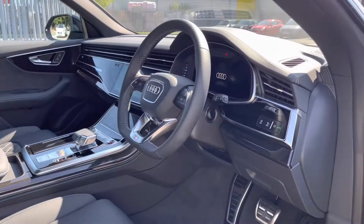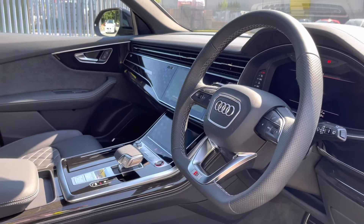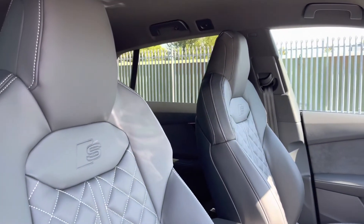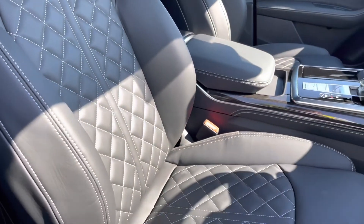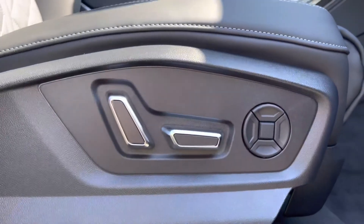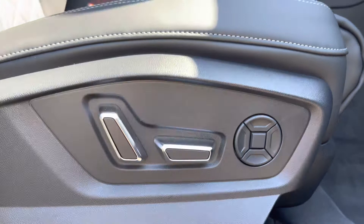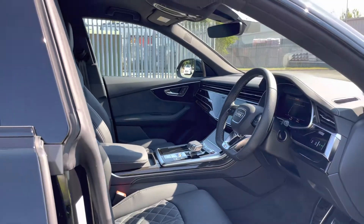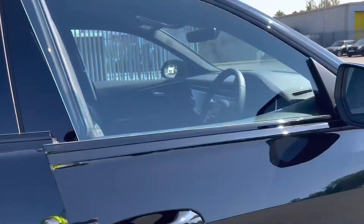Moving into the front interior of the car you can see the polished oak with grey finish inlays and piano black accents really refining the look of this interior. Here we have the front super sport seats which look absolutely superb in that same black Valcona leather, and not only do they look superb they're also really comfortable and supportive with electrical adjustability and four-way lumbar support helping you find your perfect driving position.